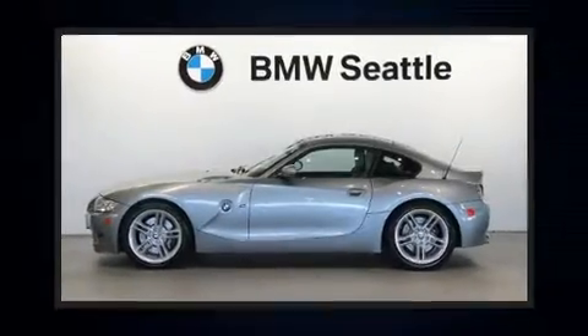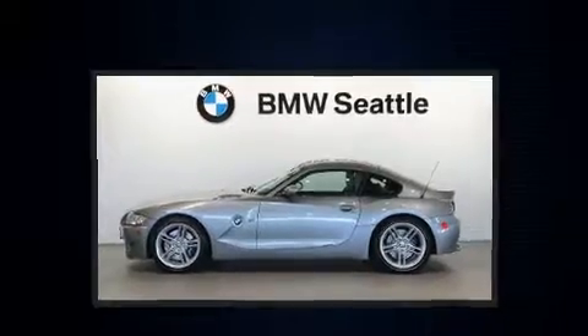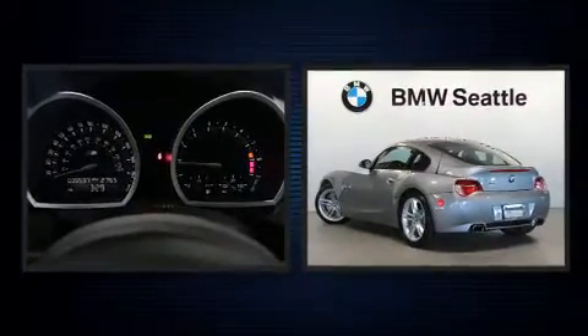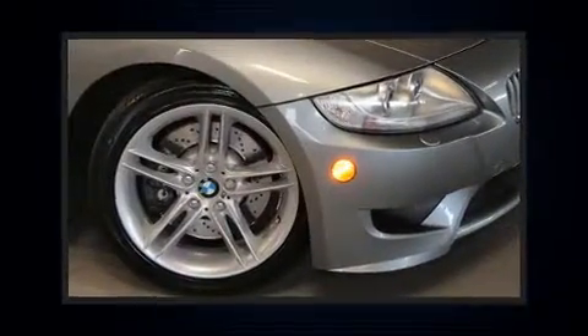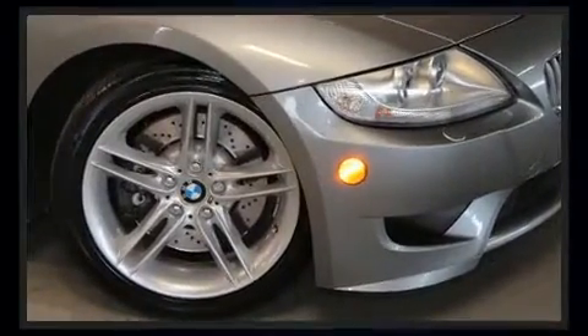This two-door, two-passenger coupe still has fewer than 40,000 miles. BMW made sure to keep road handling and sportiness at the top of its priority list. It features an automatic transmission, rear-wheel drive, and a 3.2-liter six-cylinder engine.